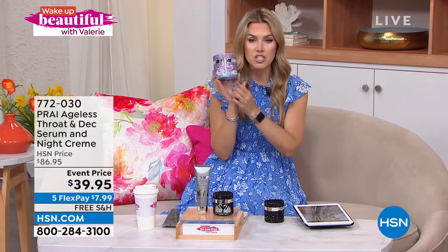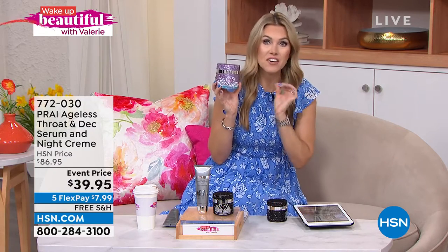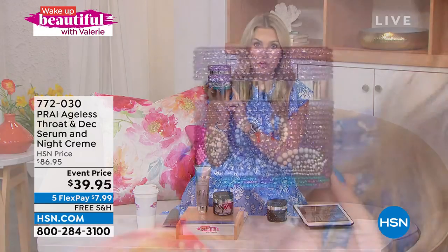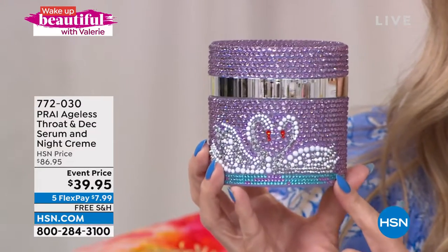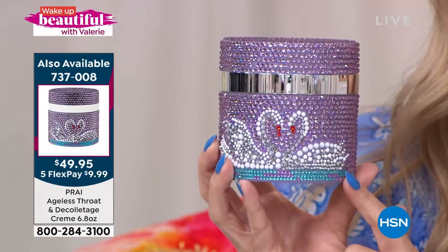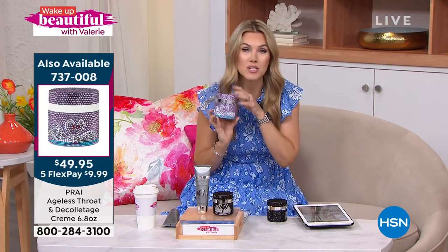I want to mention one thing — I found a little hidden secret on hsn.com. We have the double size of your customer beauty choice award-winning day cream in the 6.8-ounce size. The item number is 737-008. It's also on sale — I'm not allowed to give you a full presentation because I only have 800 to go around, but the flex pay makes it $10. Now you've got your AM and PM routine totally set, and the technology Kathy has created has really set the bar so high.